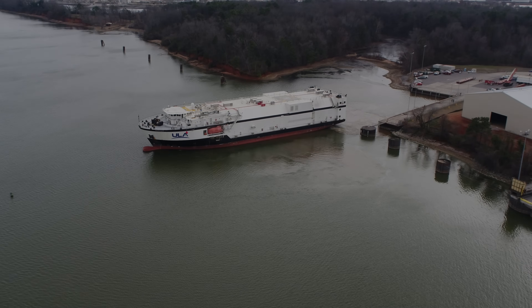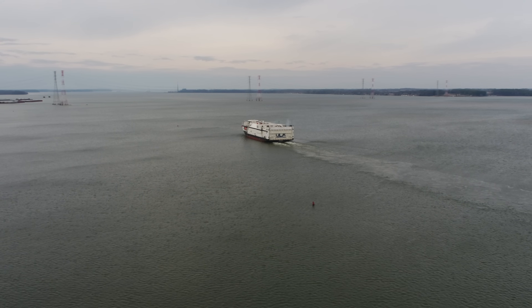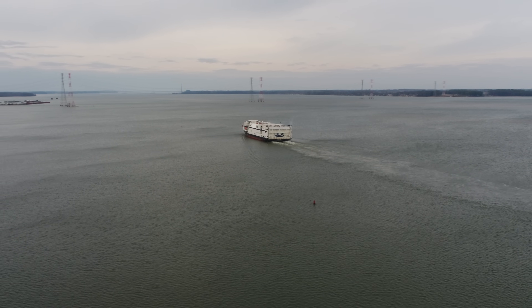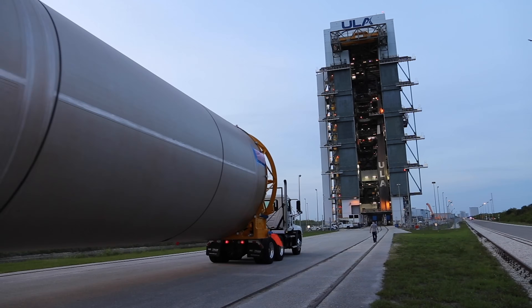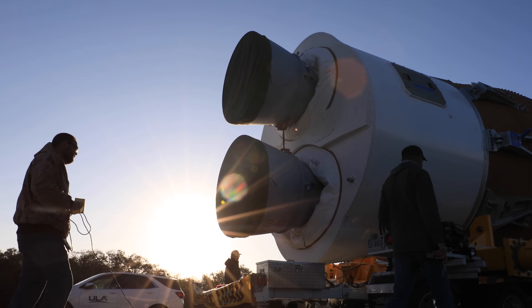With production complete, the rocket travels from ULA's factory in Alabama to the launch site in Cape Canaveral on ULA's rocket ship. Once in Florida, ULA's launch operations team begins a series of events leading to today's countdown.